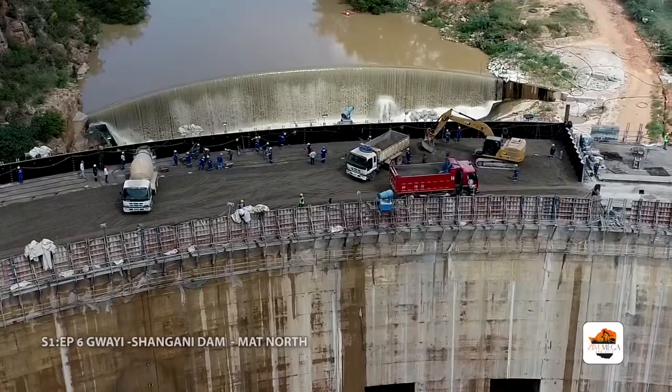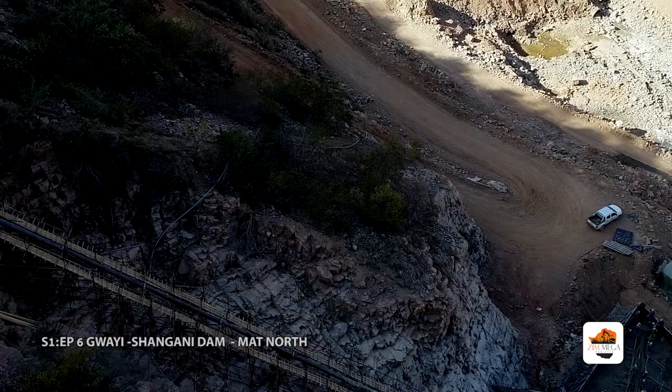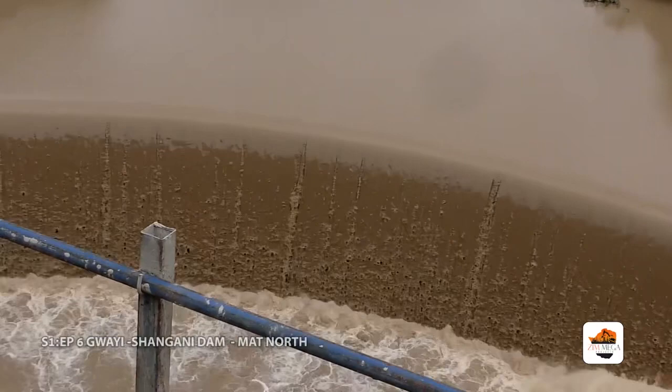There are vast deposits of coal in the area close to the dam site, and there has been interest in opening new coal mines and setting up thermal power stations in that area. The Gwai Shangani Dam has been cited as a preferred source of water by potential investors in those local coal mines and thermal power stations.